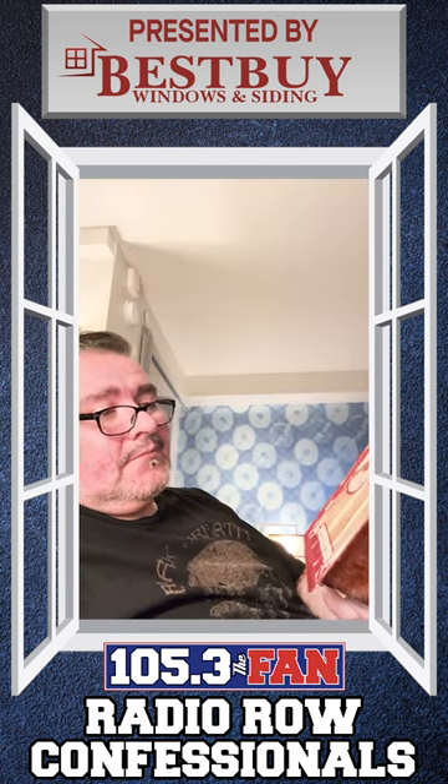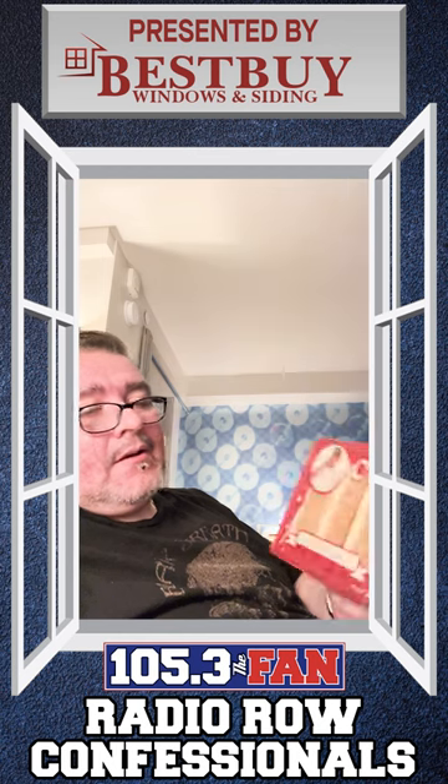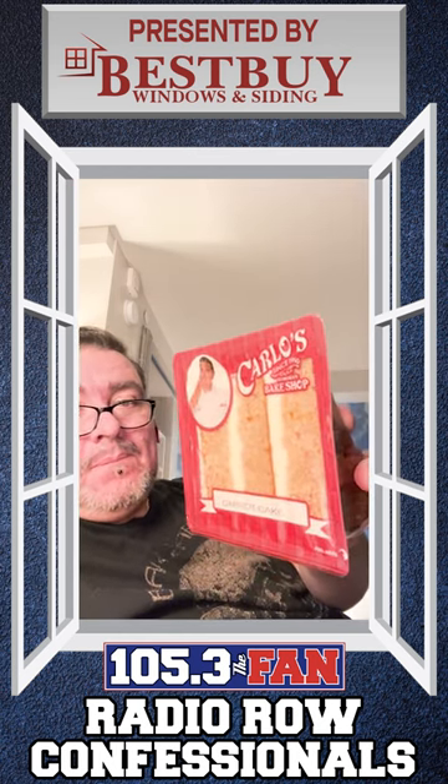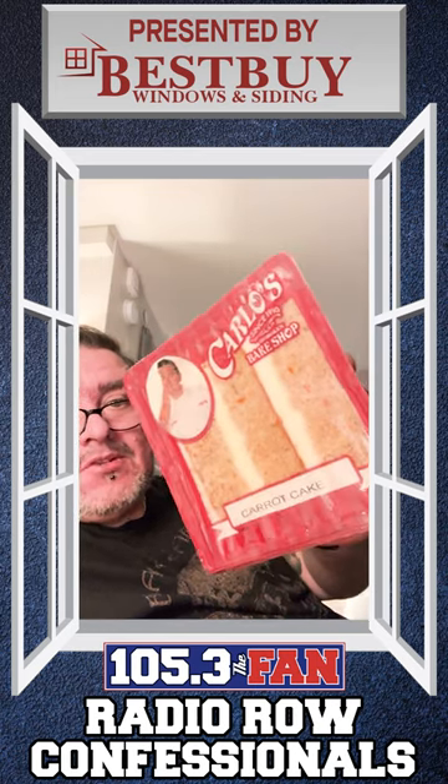So what we got here is an authentic Carlos Bake Shop Cake Boss slice of carrot cake from their vending machine.